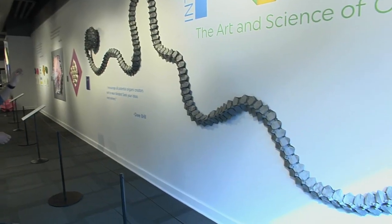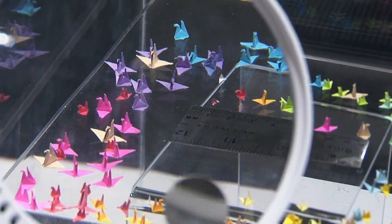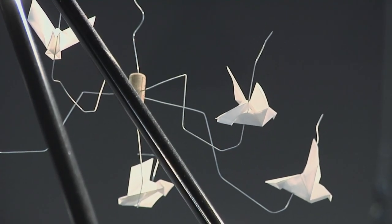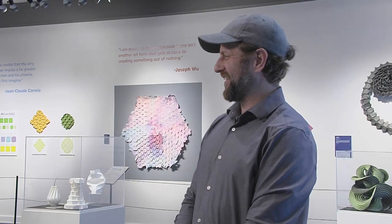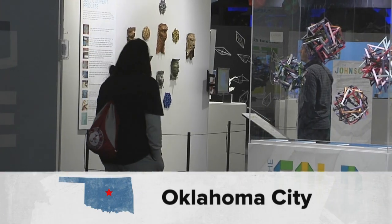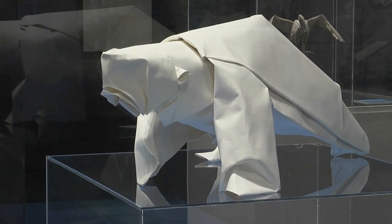Whether big like this 80-foot origami snake, or so small you need a magnifying glass, used in fashion or function, origami is everywhere — in art and science and in nature. You start seeing it in the simplest things, and a lot of people will probably walk away with that as well — you'll start recognizing it all around you. I'm Angela Bucklew for Discover Oklahoma in Oklahoma City.